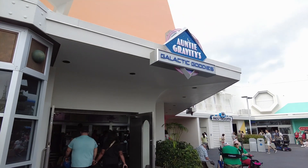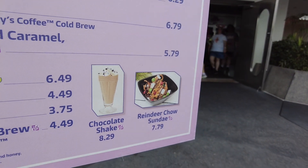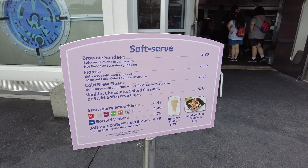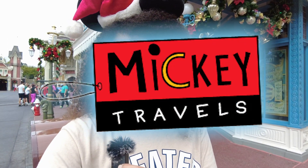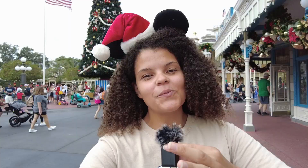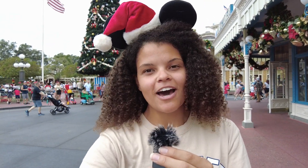One of the new items over at Auntie Gravity's Galactic Goodies is this Reindeer Chow Sundae for $7.79 — it looks so fun and festive. They also have a cold brew float, which is tempting, but it's not seasonal so I won't get it. If you want to travel here during the holiday season, check out our friends at Mickey Travels — a diamond level travel agency that will book, plan, and make your trip the most magical vacation possible, with a free quote. With that said, my name is Miranda, this is Mickey Vlog. Merry Christmas, happy holidays, whatever you celebrate, and I hope you have a fantastic day!